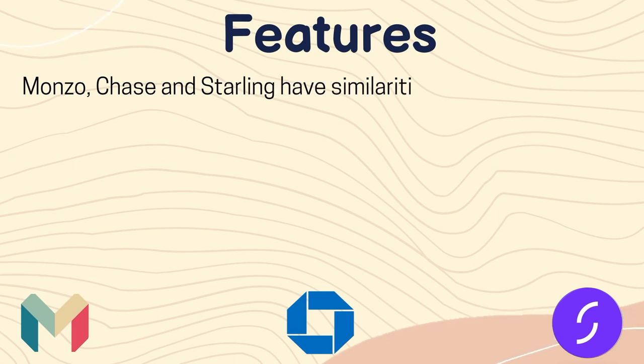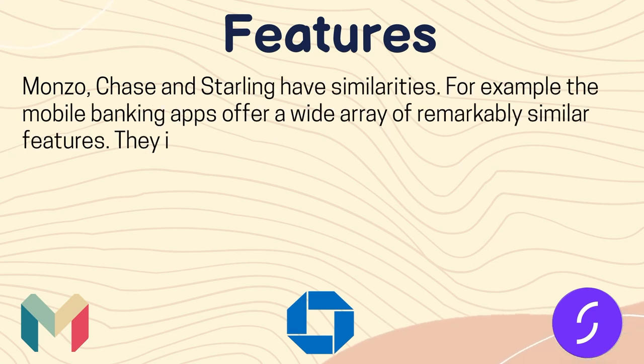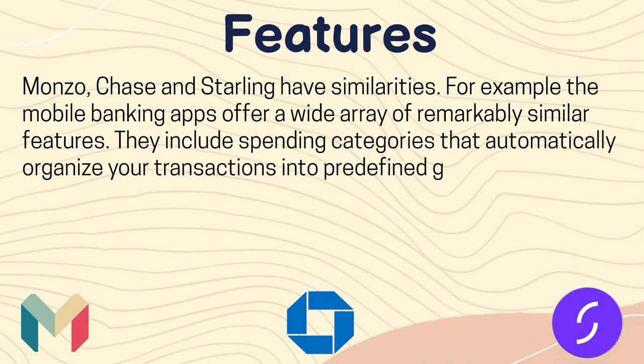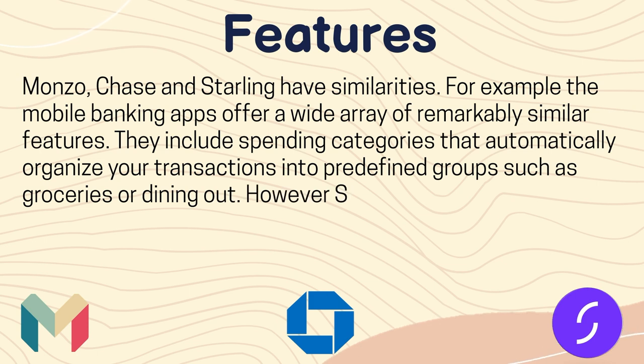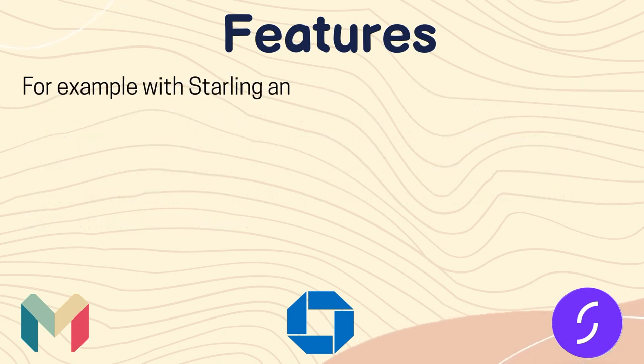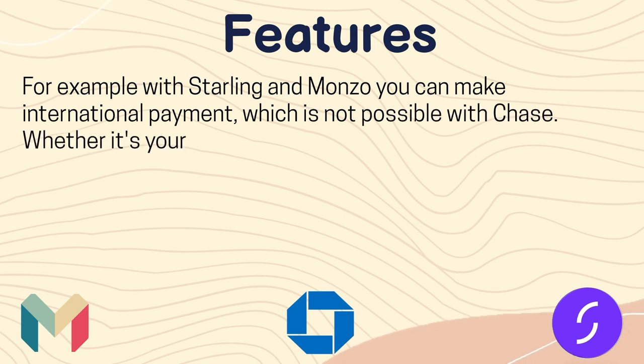Now let's see the features. Monzo, Chase and Starling have similarities. For example, the mobile banking apps offer a wide array of remarkably similar features. They include spending categories that automatically organise your transactions into predefined groups such as grocery or dining out. However, Starling and Monzo have a little bit more to offer — for example, with Starling and Monzo you can make international payments, which is not possible with Chase.